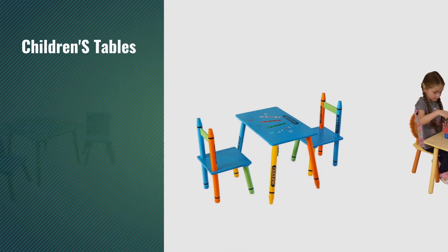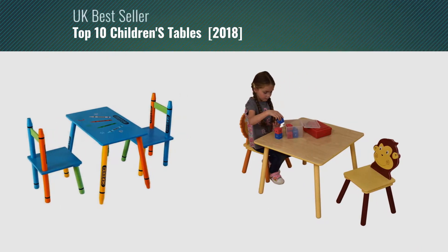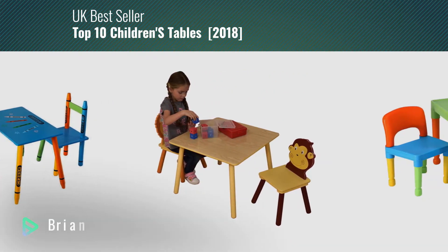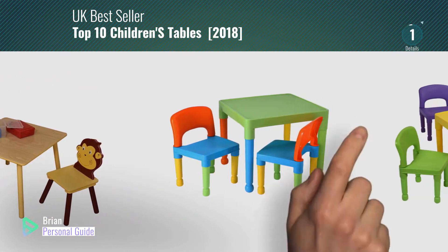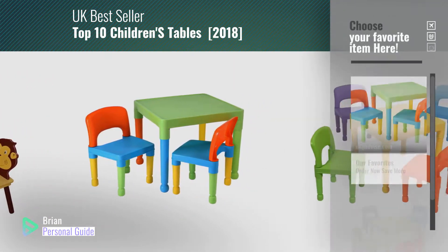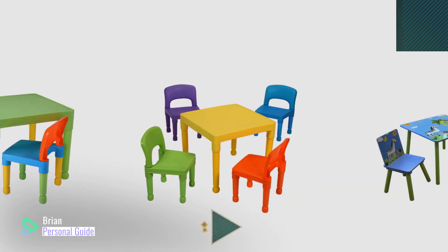If you're looking for children's tables, this video is for you. My name is Brian, your personal guide. Welcome to our channel. At any time, you can click this circle in the corner and get more info and real-time deals on your favorite products.